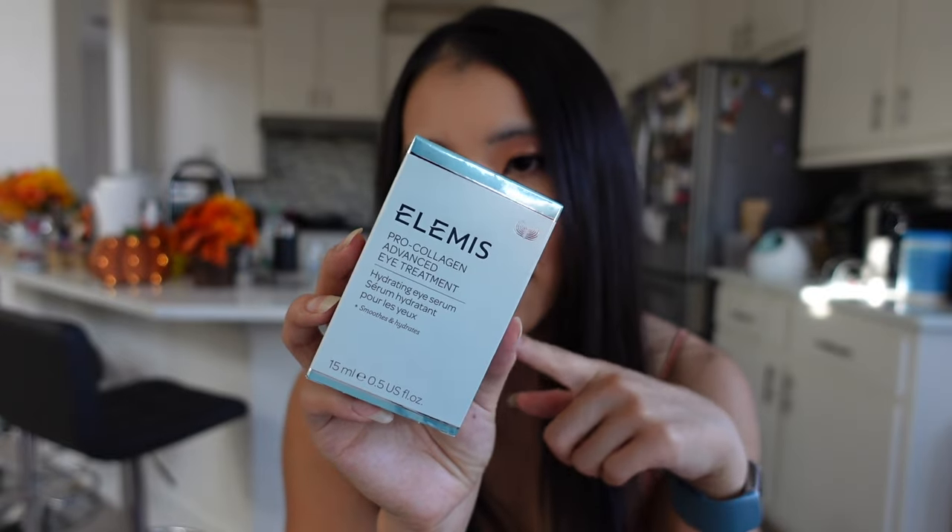The Elemis Pro-Collagen Advanced Eye Treatment was also on sale during Prime Day. Eye creams aren't always necessary, but I find they're helpful because some skincare products irritate my under-eye area even when they don't bother the rest of my face. I use it for its hypoallergenic and hydrating properties — the skin around the eyes is different from the skin on your cheeks or forehead. I love the Elemis brand — it's used in a lot of spas and goes on sale frequently on Amazon.